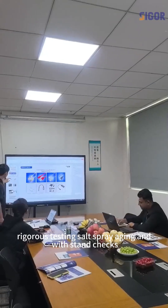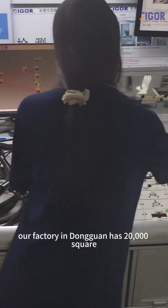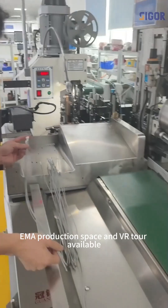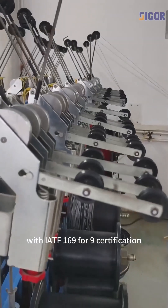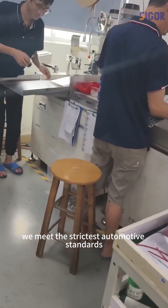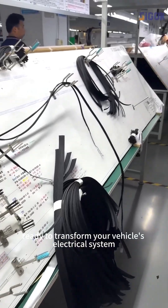Rigorous testing: salt spray aging and voltage withstand checks. Our factory in Dongguan has 20,000 square meters of production space, and a VR tour is available. With IATF16949 certification, we meet the strictest automotive standards, ready to transform your vehicle's electrical system.